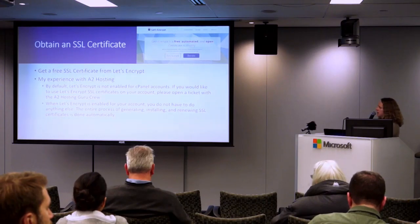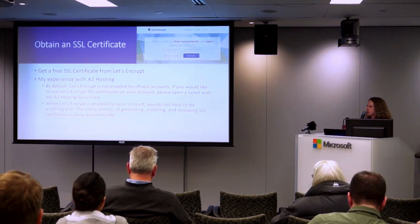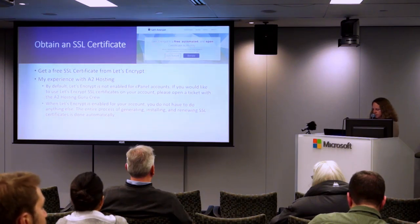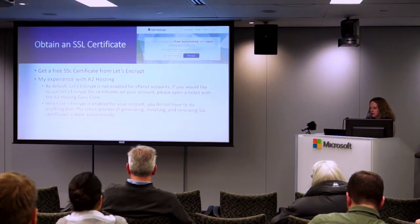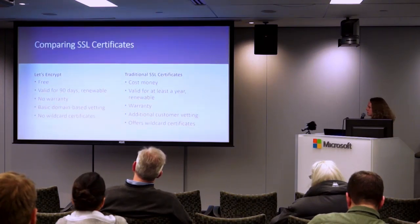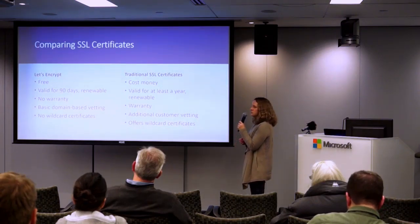Let's walk through how to migrate your website. Obtaining an SSL certificate is pretty easy on many web hosts. My experience with A2 Hosting was that it was not enabled on the cPanel, so I just had to ask, and within a few hours they said it was all set up — I didn't need to do a thing. They will also renew it so I don't need to worry about it expiring. You can also buy an SSL certificate from your web host and they'll handle the whole process.